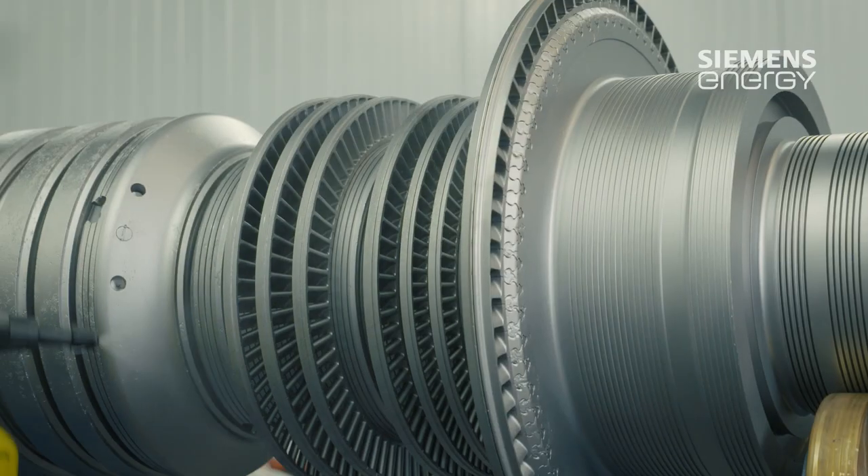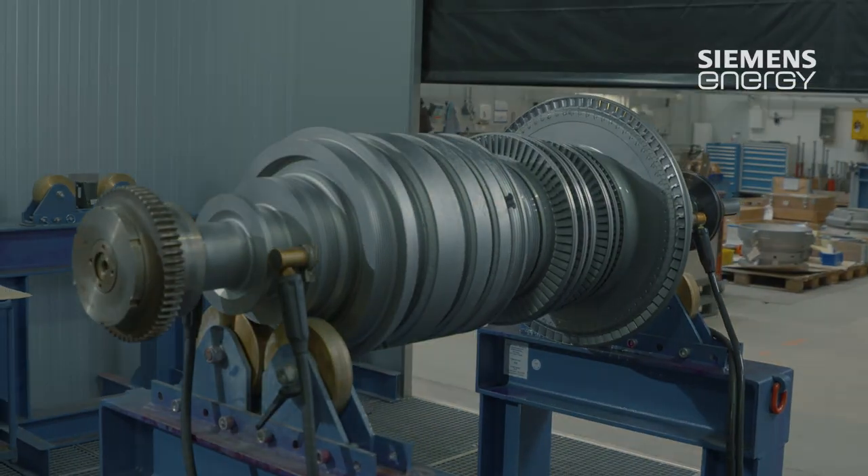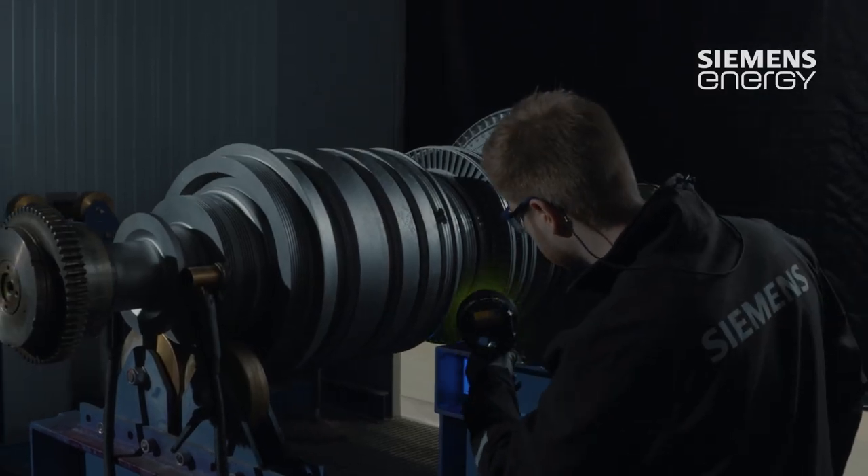The next step after sandblasting is the test or diagnostic section, where the components are crack tested — a non-destructive crack test — followed by dimensional inspection.